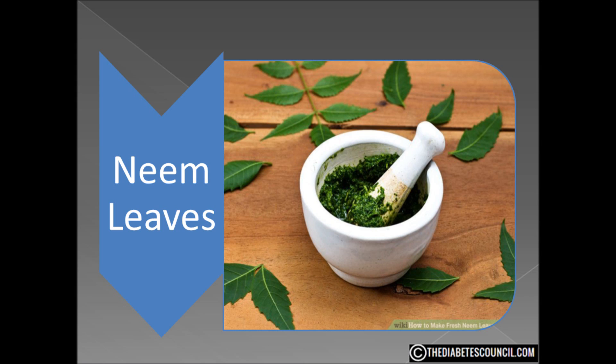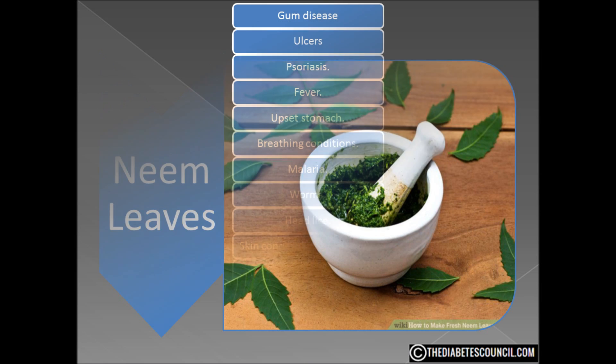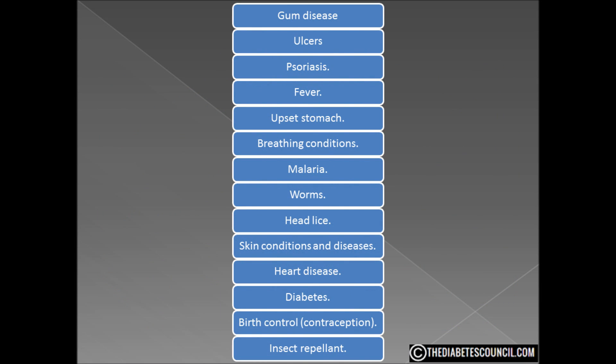There are many claims about neem — it didn't take long for my research to turn up at least a dozen ailments that neem claims to cure. Everything from gum disease and ulcers, psoriasis, fever, an upset stomach, breathing conditions, malaria, worms, head lice, skin conditions and diseases, heart disease, diabetes — it's even used as a birth control and apparently is an excellent insect repellent.